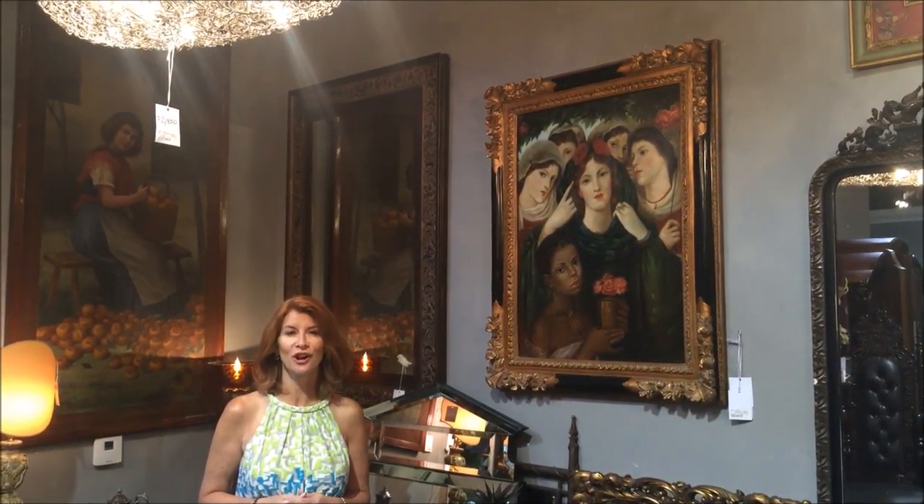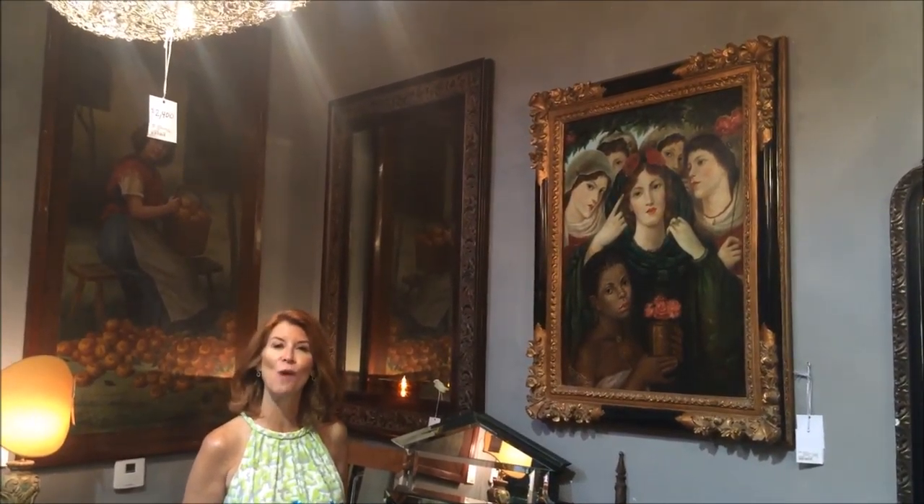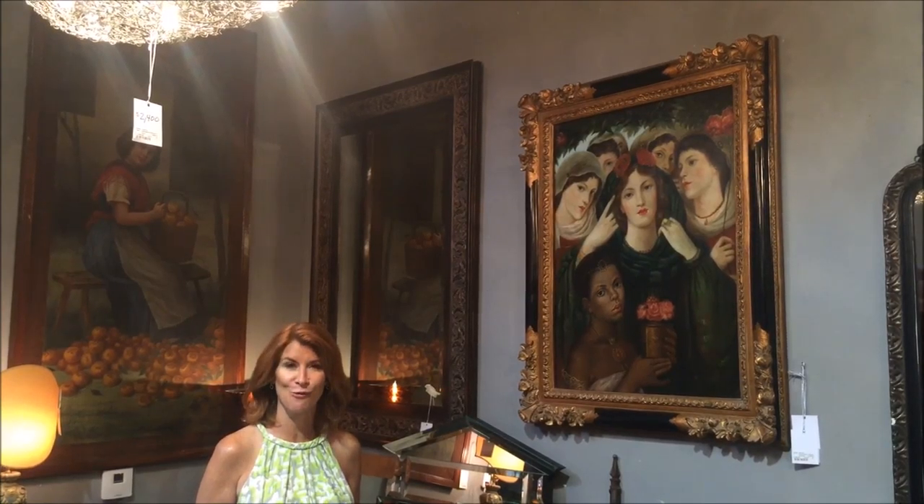I think we can all appreciate art that looks like it has a story behind it. I love this piece. To me, it looks like maybe it's her wedding day, and these are all of her best friends taking care of her and getting her ready for her groom.